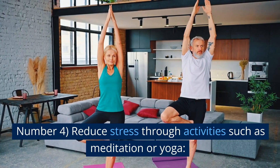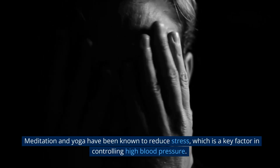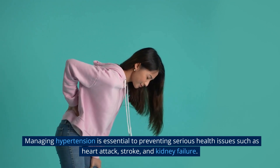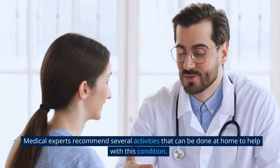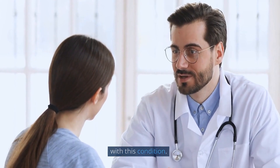Number 4: Reduce Stress Through Activities Such as Meditation or Yoga. Meditation and yoga have been known to reduce stress, which is a key factor in controlling high blood pressure. Managing hypertension is essential to preventing serious health issues such as heart attack, stroke, and kidney failure. Medical experts recommend several activities that can be done at home to help with this condition.